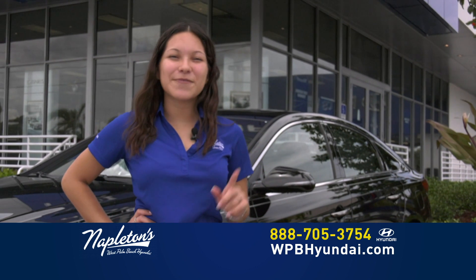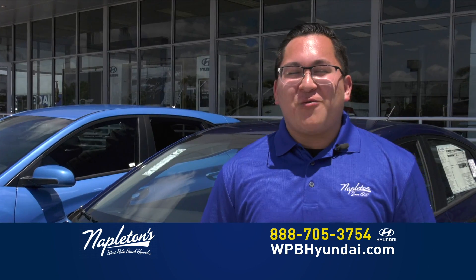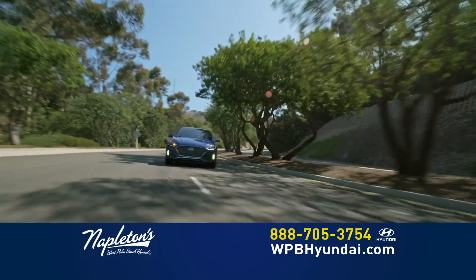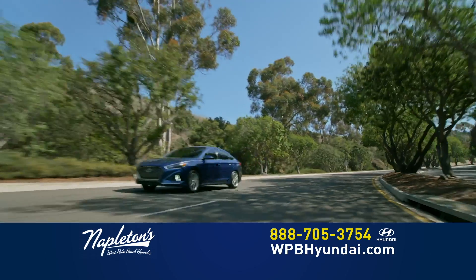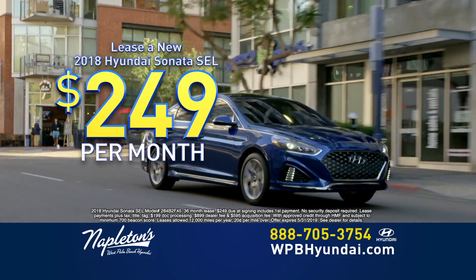Hoy hasta el lunes. Visítanos ahora o llámanos por el teléfono. Don't worry about your credit. Right now at Napleton's West Palm Beach Hyundai, you can lease a brand new Hyundai Sonata for $249 down and just $249 per month.